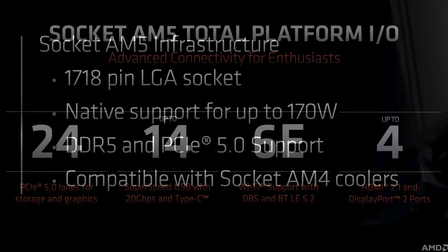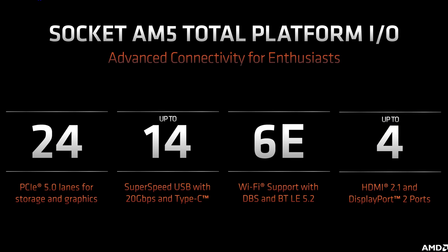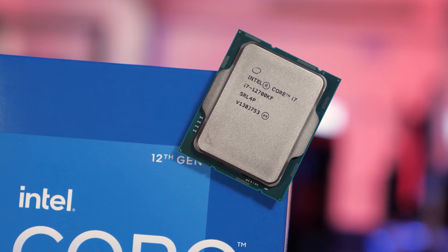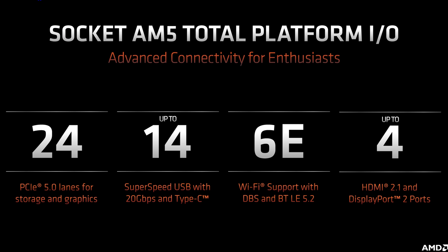The AM5 platform will support 24 lanes of PCIe 5.0, the most of any consumer desktop platform right now. Alder Lake only supports 16 lanes alongside 4 lanes of PCIe 4.0. With Zen 4 and AM5, you'll have the capability of running PCIe 5.0 x16 GPUs and PCIe 5.0 NVMe SSDs at the same time, though the practical benefits will likely be minimal for most people for the next few years. AM5 will also support up to 14 USB ports, some at 20 gigabits per second, Wi-Fi 6E, and up to 4 display outputs with HDMI 2.1 and DisplayPort 2 support.